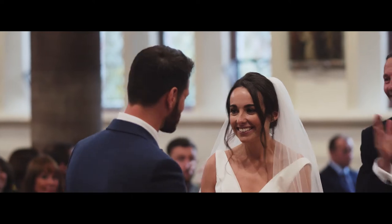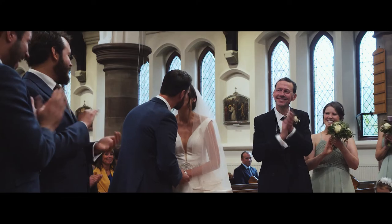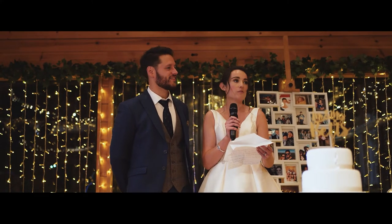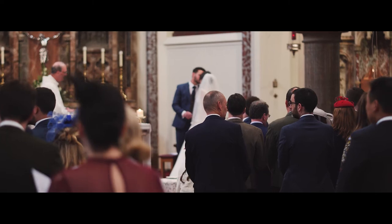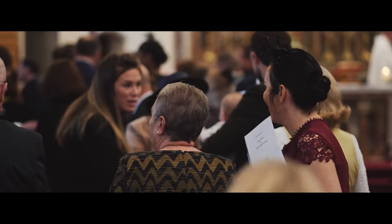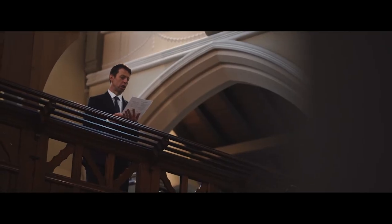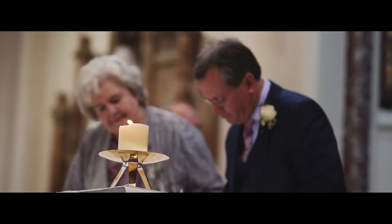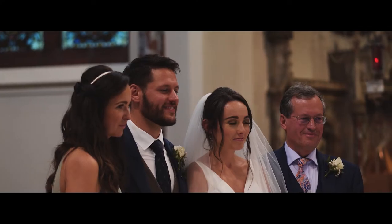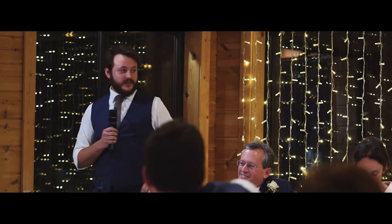Everyone loves it when a bride does a speech. This was a Catholic ceremony so we'd finish constant filming after the bidding prayers, and then just capture small clips of remaining sections because they are important, but we need to be packing up and getting ready to get out — getting the confetti shot outside or walking down the aisle. Music finishes at the end of scene.